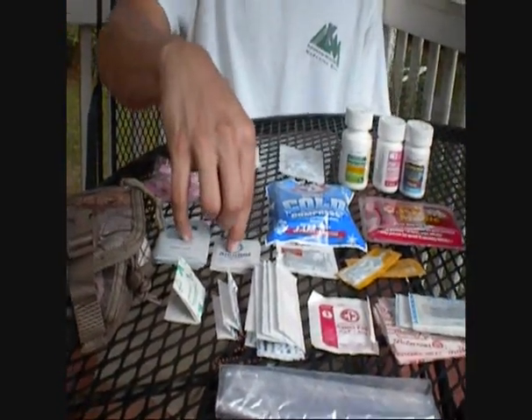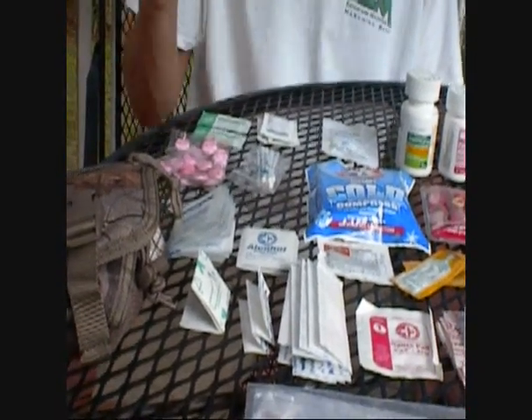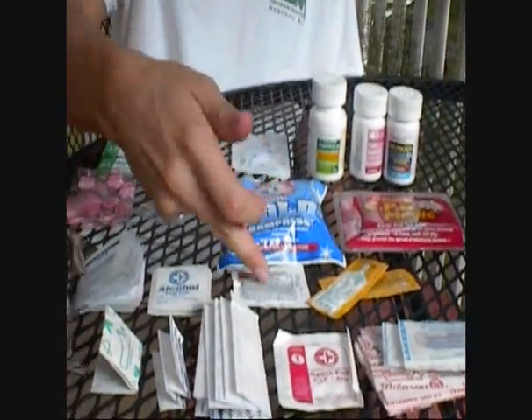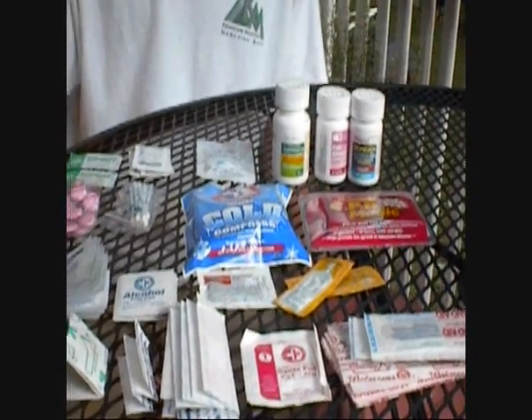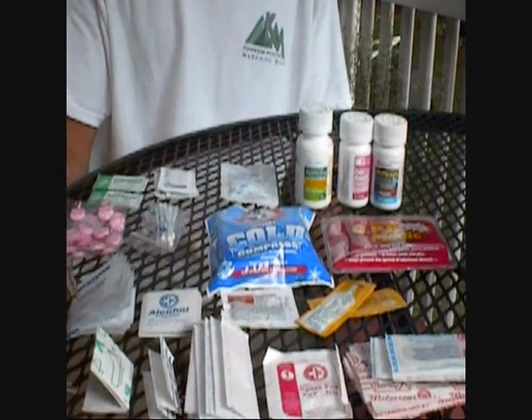I keep a lot of alcohol prep pads simply because infections are bad. You don't want them — if you can prevent them, do so. I also keep Motrin and other aspirins or non-aspirins for obvious reasons: headaches, pain, or whatever.